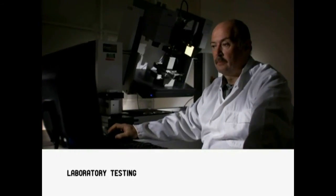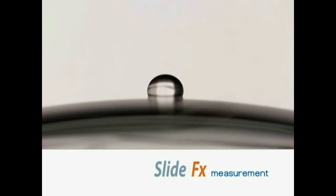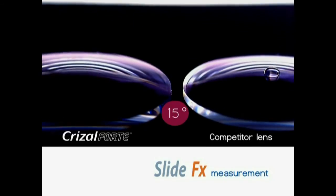To validate this property, Essilor R&D developed the SlideFX measurement. It consists in measuring the tilt angle needed to make the water droplets slide on the surface of the lens.